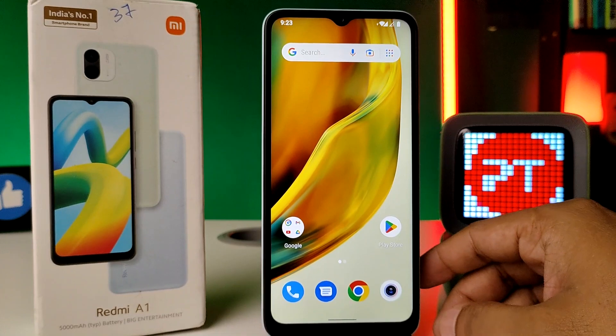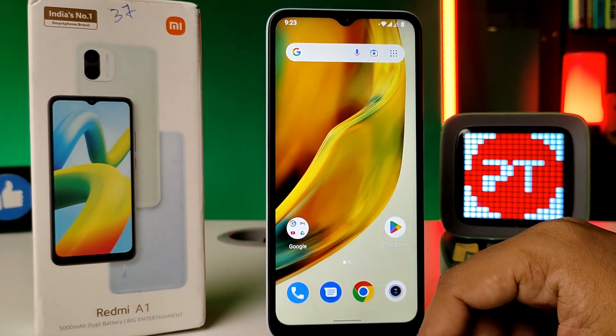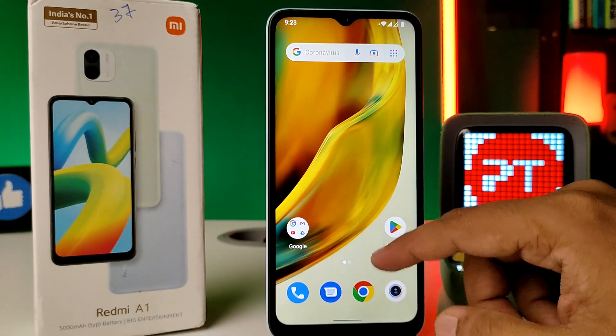Hey guys, welcome back to Phone Tricks. In this video we will learn how to do a system update on a Redmi A1 smartphone. Before you start, please subscribe to our channel for more interesting phone videos.